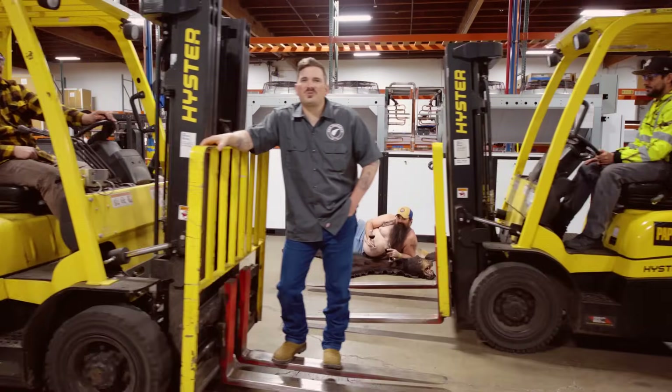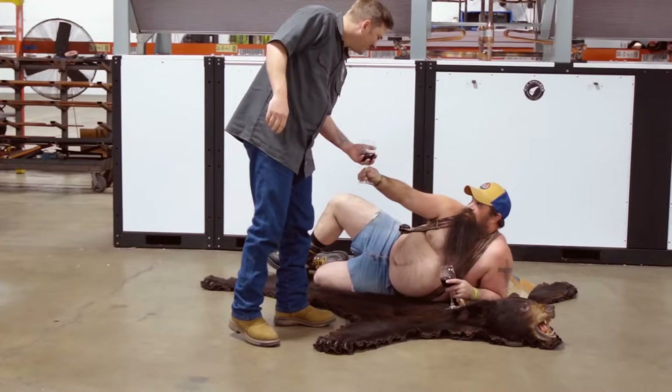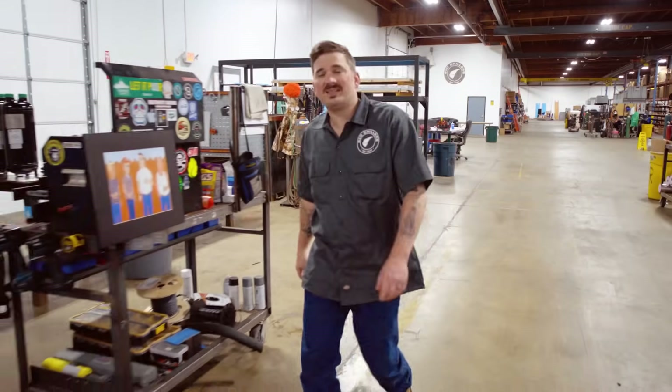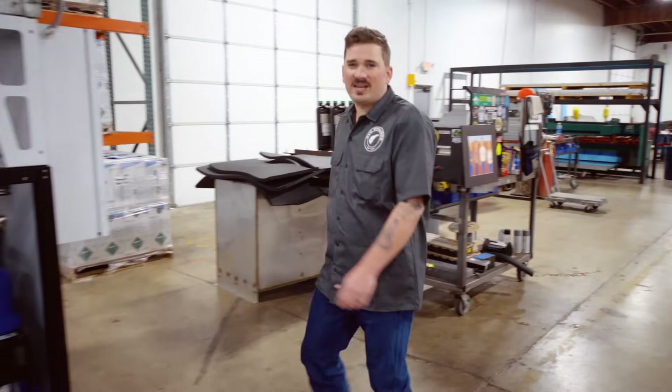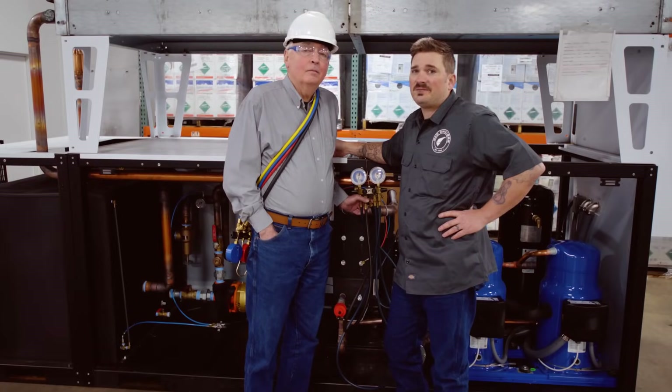Plus, our propane chillers are super sexy. Looking good, awesome. Did I mention that our propane chillers utilize the same refrigerant cycle that your technicians are already familiar with? Because Lord knows, nobody wants to have to retrain ol' Ed here.